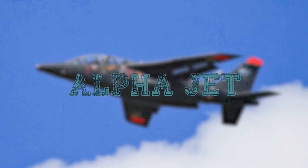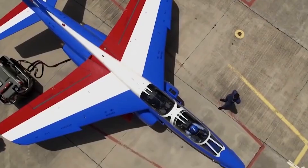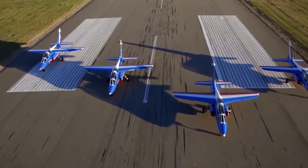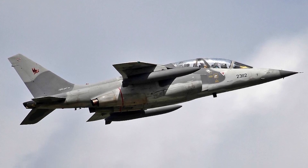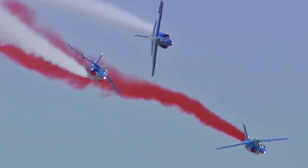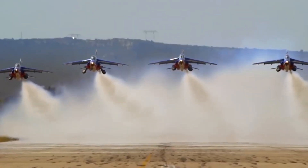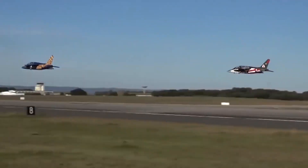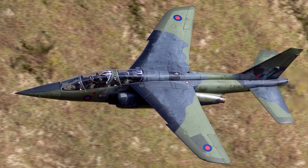Dassault Dornier Alpha Jet. The Dassault Dornier Alpha Jet is a third-generation low-mass jet attack training aircraft jointly developed by Germany's Dornier and France's Dassault Breguet as part of the France-Germany Military-Technical Partnership Program. The Alpha Jet is a full metal high plane with a swept wing and a single wing tail. The power unit consists of two Snecma Larzac turbojet engines, located in motor nacelles on each side of the fuselage.